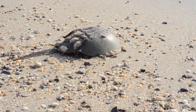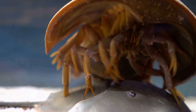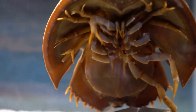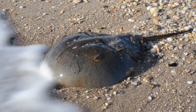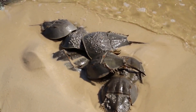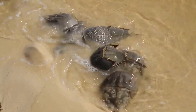Ready for some rapid-fire horseshoe crab trivia? Here are some fun facts to impress your friends. Horseshoe crabs can swim upside down — they use their tail to flip over if they get turned around. They have nine eyes: two compound eyes on top of their shell and seven more scattered around their body. Horseshoe crabs can even regrow lost limbs, just like starfish, thanks to their amazing regenerative abilities. And they've been around for over 450 million years, making them older than dinosaurs and true survivors.